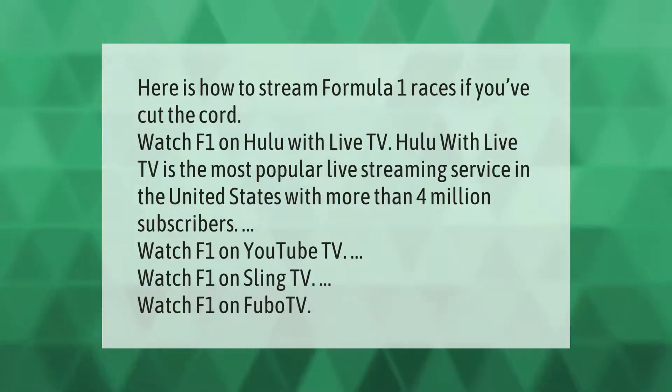Here is how to stream Formula One races if you've cut the cord. Watch F1 on Hulu with Live TV — the most popular live streaming service in the United States with more than 4 million subscribers. You can also watch F1 on YouTube TV or Sling TV.